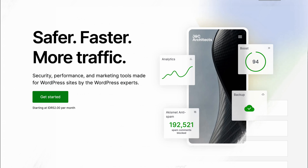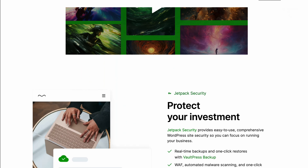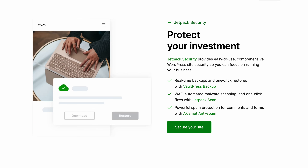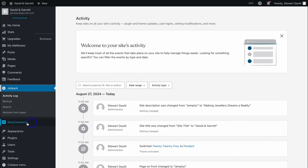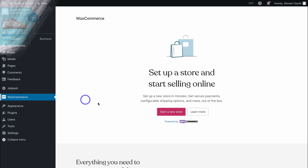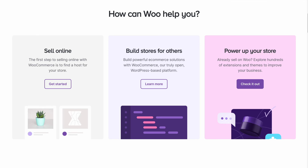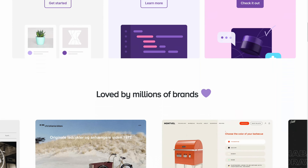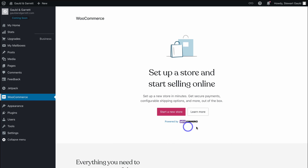Now we need to talk about plugins. We already have WooCommerce and Jetpack installed. Jetpack is a plugin that helps with many things including security, growth, site management, site performance, and speed — and this is also where you can back up your website. Below Jetpack, we have the WooCommerce plugin. If you want to start selling products on your WordPress.com website, WooCommerce allows you to set up an online store and start listing and selling your products online.